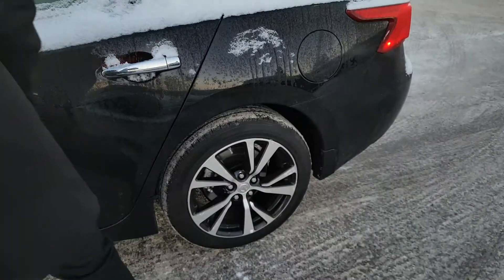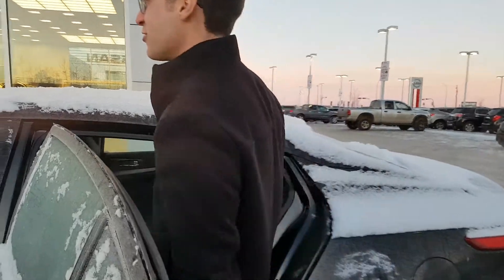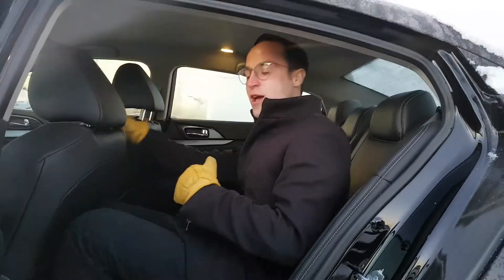I would like to show you the back seat as well — show you how much room is in the back. I'm 5'10 so there's lots of leg and headroom back here. You don't feel claustrophobic at all.